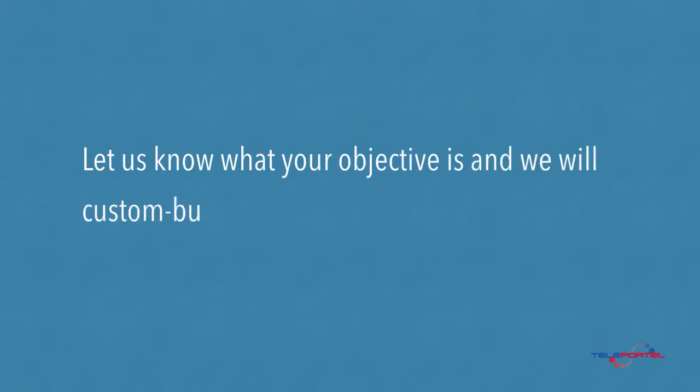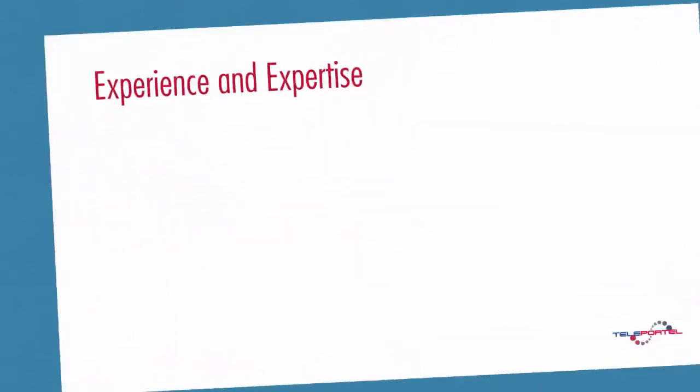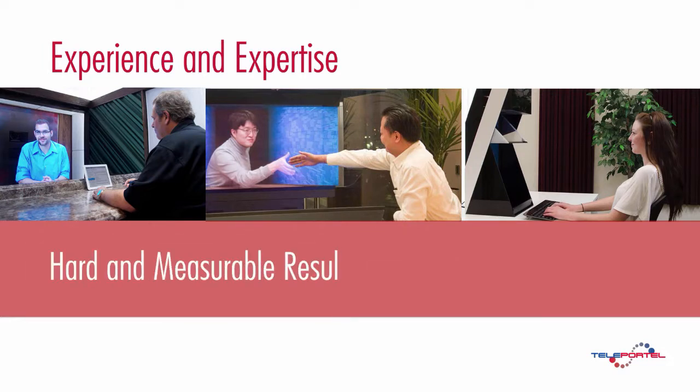Let us know what your objective is and we will custom-build your system to achieve that goal. Only a skillfully designed solution, custom-built for your specific situation, will lead to hard and measurable results.